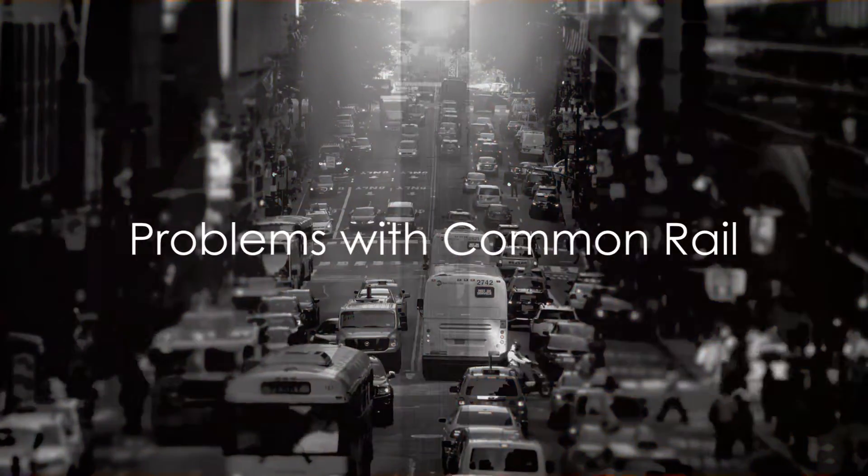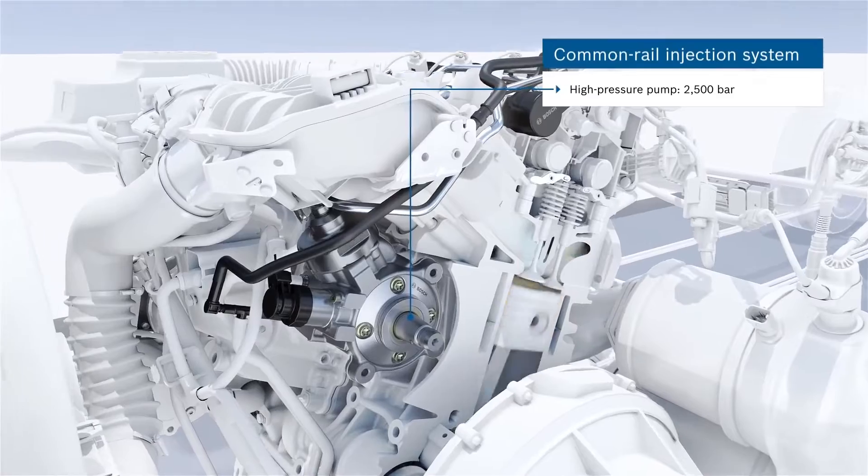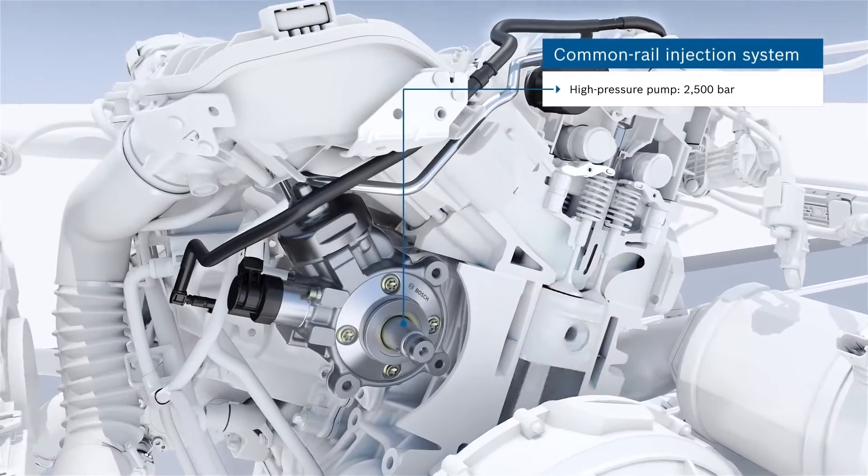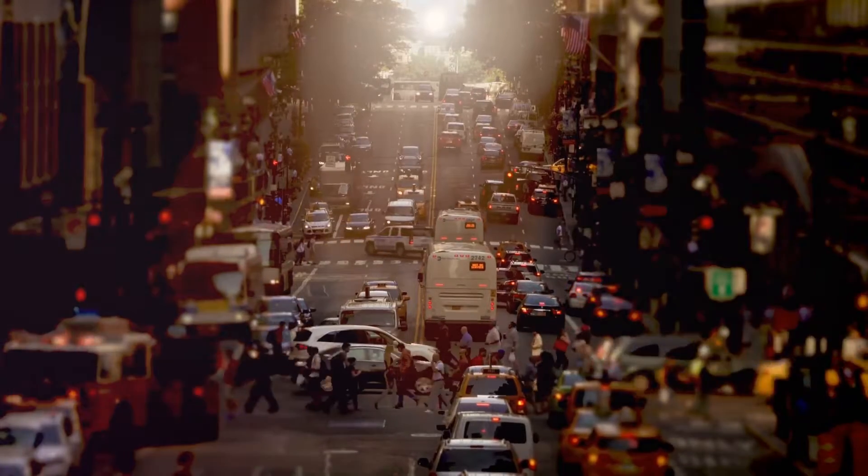What are some potential issues that might arise with the common rail system? Like any technology, the common rail system is not without its challenges. Let's delve into some of these problems.